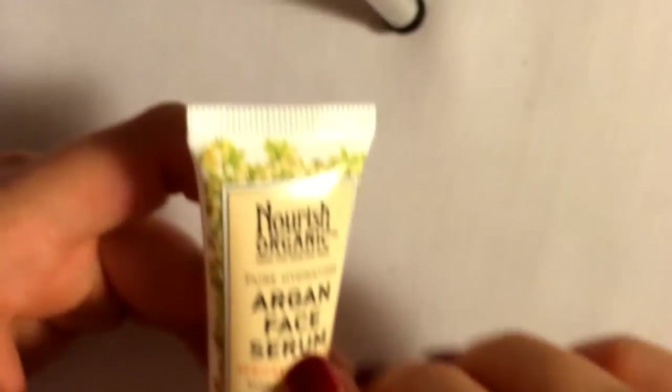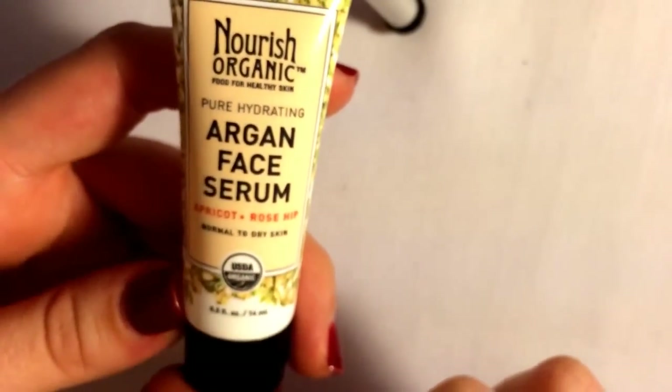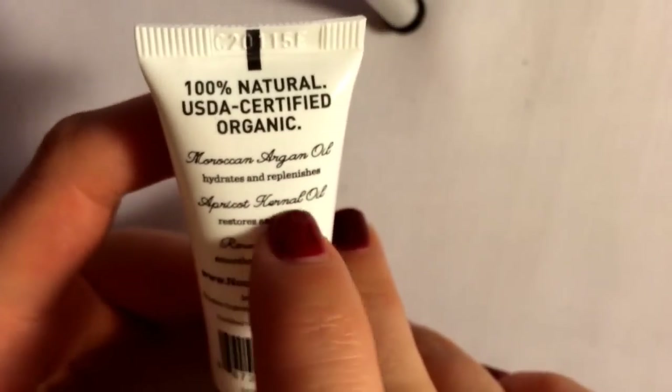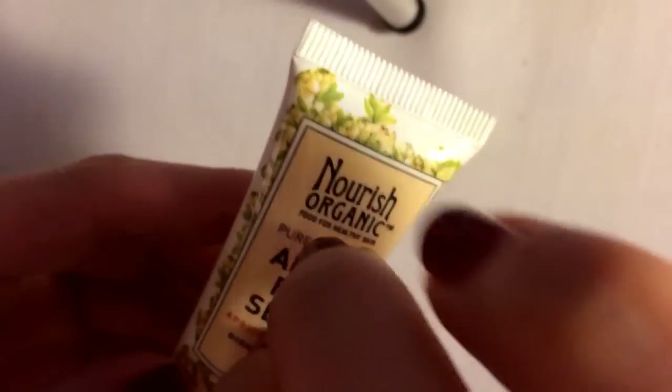This is a brand I have gotten before — it is Nourish Organic Pure Hydrating Argan Face Serum with apricot and rose hip, for normal to dry skin. It is organic and has Moroccan almond oil, apricot kernel oil, and rose hip oil. It is basically very oily. It smells a bit citrusy — it smells good. You can never go wrong with a little face oil. And there's half an ounce, basically.